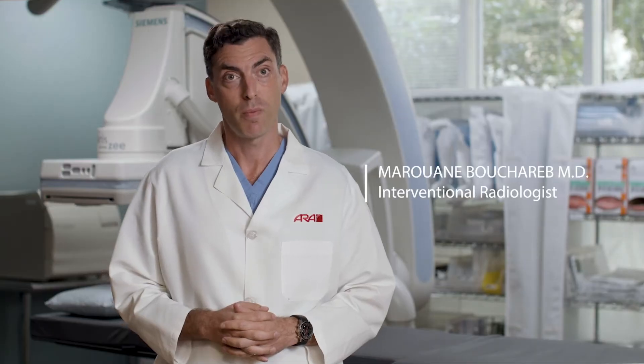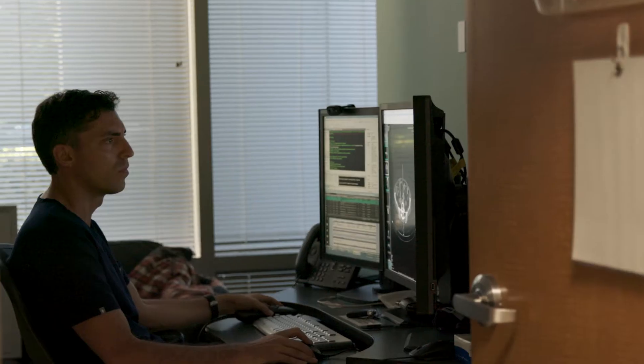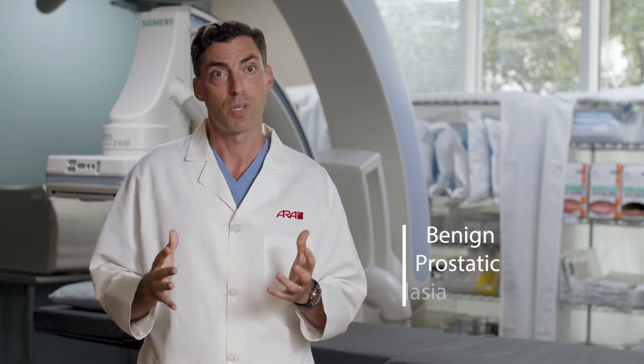My name is Marwan Bouchereb, I'm an interventional radiologist here at ARA. As men age, their prostates continue to enlarge. It can exert some pressure on the bladder and the urethra, making it more difficult to urinate. This collection of symptoms can be known as benign prostatic hyperplasia, or BPH.